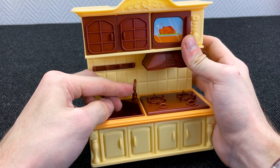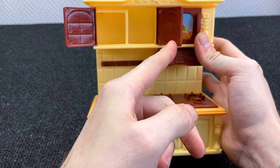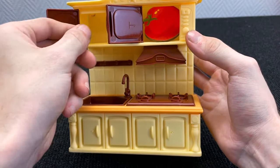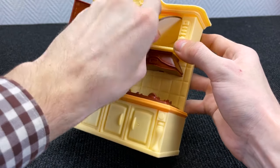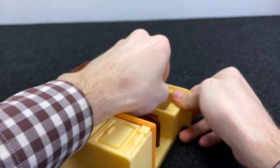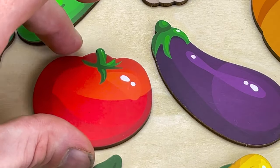Hmm, it's a kitchen! Wow! Open the door — empty! Open the door — empty! Oh! We found a new vegetable! I'll take it! Yes! It's tomato! Right! Put it here!